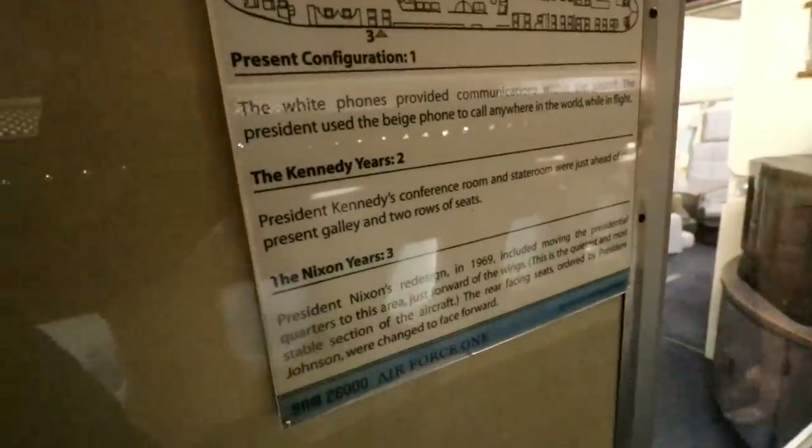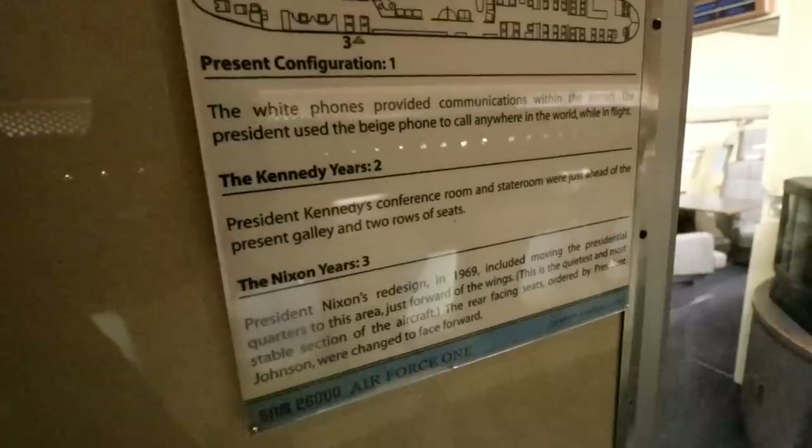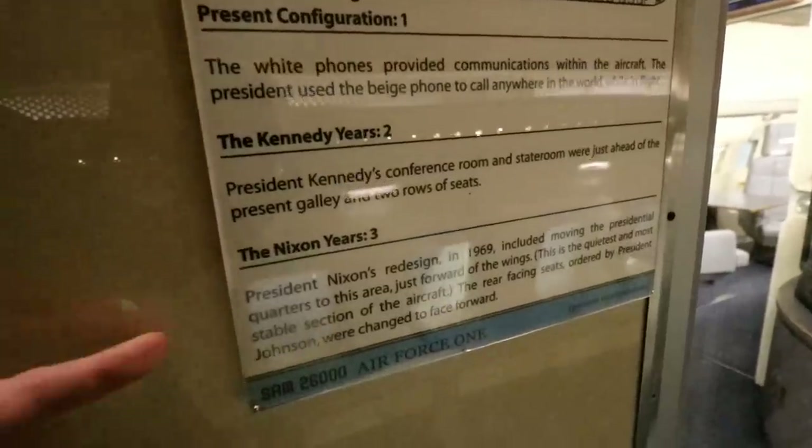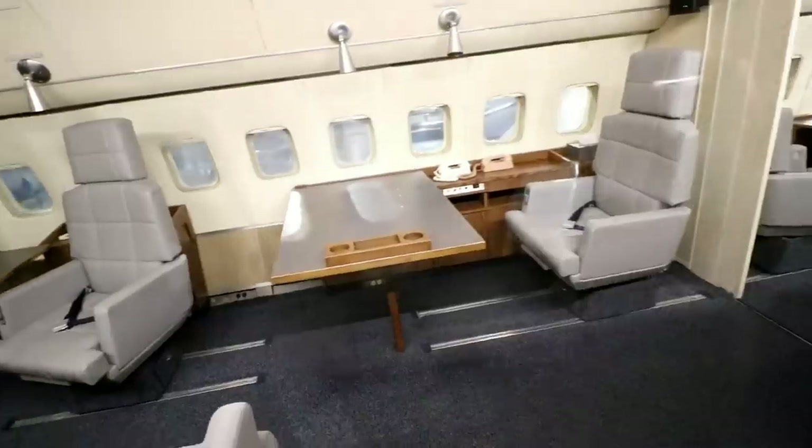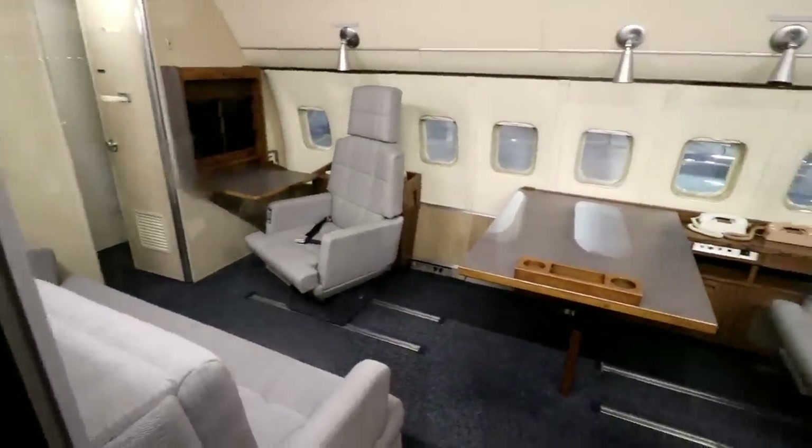Here it says Kennedy's conference room and stateroom were just ahead. And then Nixon changed it, wanting the presidential quarters a little bit closer, so these were actually moved for Nixon's request.